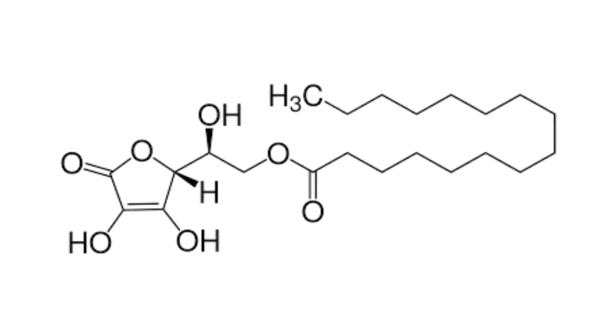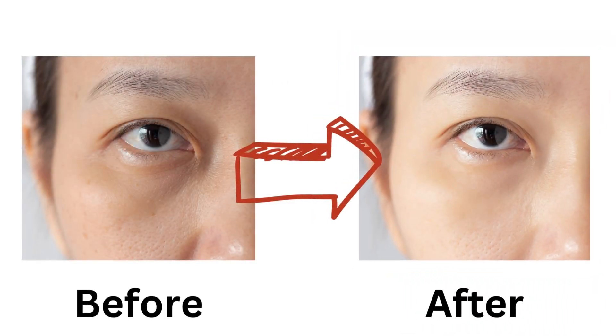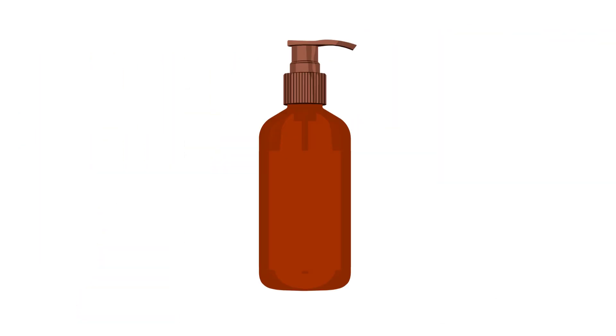Number six: ascorbyl-6 palmitate. Ascorbyl palmitate is a fat-soluble form of vitamin C that is perfect for brightening and improving skin texture. It is great for sensitive skin as it is non-irritating. It is important to buy this form in an opaque and air-restrictive pump or bottle to ensure stability, and use in conjunction with other antioxidants to maximize its benefits and nourishment to the skin.